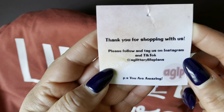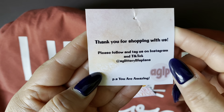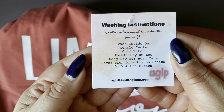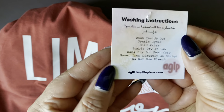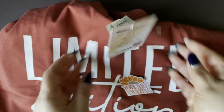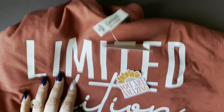Oh, she has a TikTok - I didn't know that. So here's her information if you guys want to follow her. And this is how to wash the shirt. Okay guys, I gotta go because I might just go and try this on right now. See you later, bye.